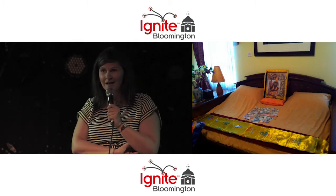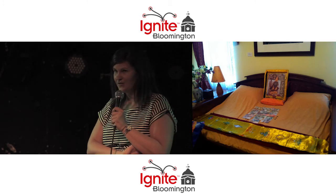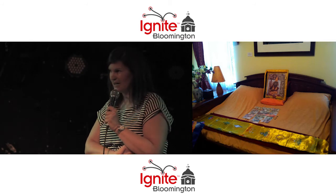This is the Dalai Lama's bed in his private apartment at the Tibetan Mongolian Buddhist Cultural Center. He actually has a private apartment here. For those of you who know, his brother founded the Tibetan Studies Program at IU.